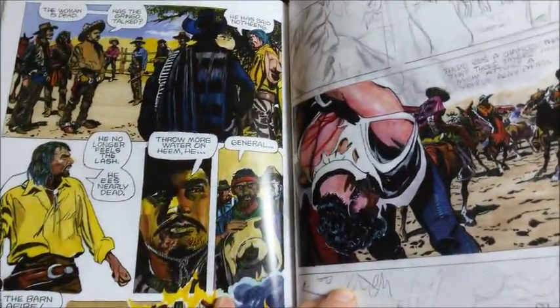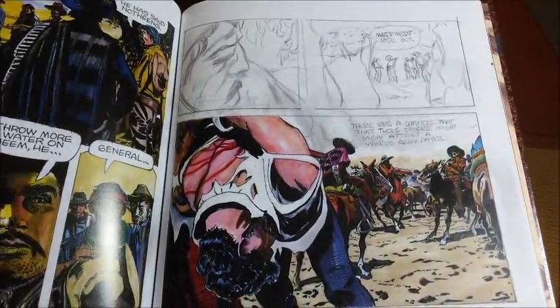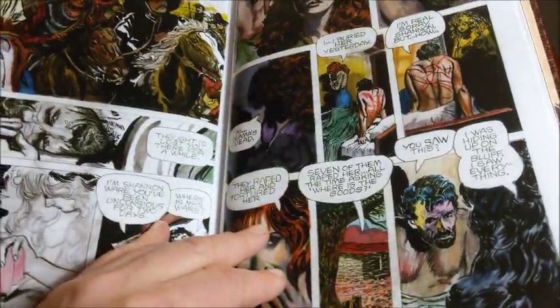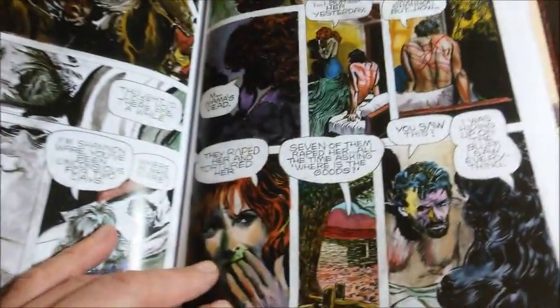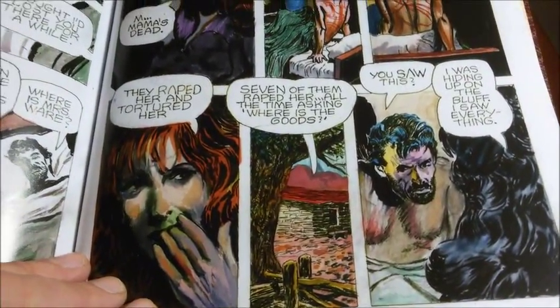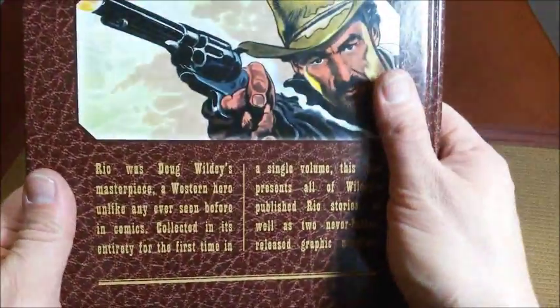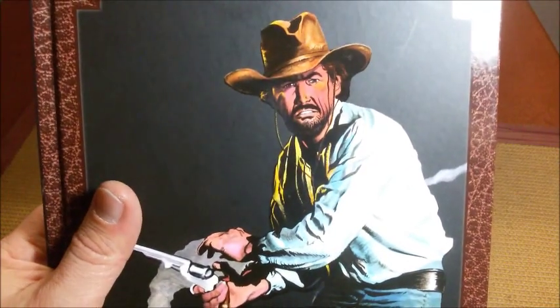I think I will revisit this book when I do another panology about the use of color in comics. This book is really a game-changer. Very recommended — thanks for listening and watching, goodbye.